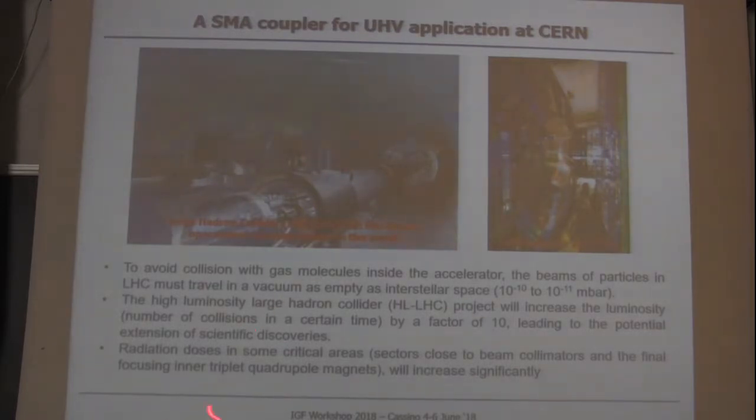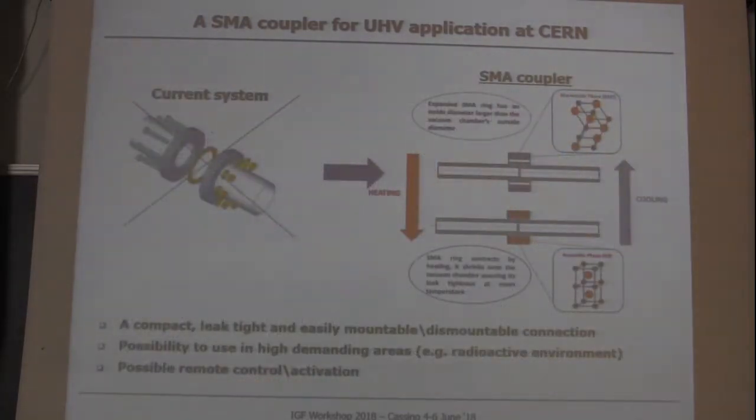There is another constraint: radiation doses in some critical areas of the particle accelerator are so high that personnel intervention should be limited. This is why we started with the idea to replace the current technology for coupling, which is the standard bolted junction — a system that requires significant time for maintenance, mounting, and dismounting operations.